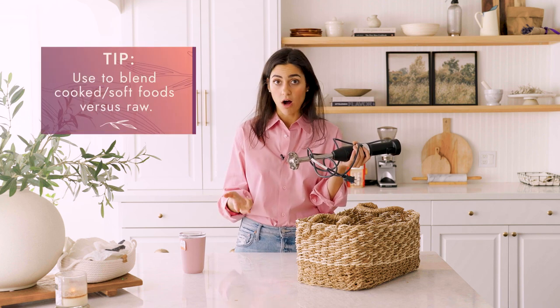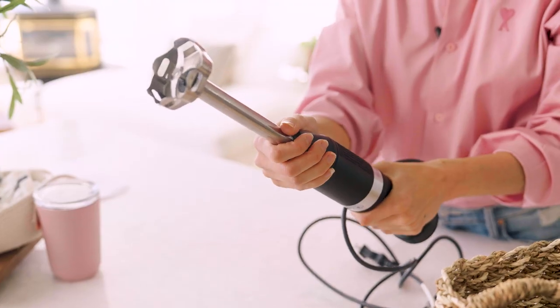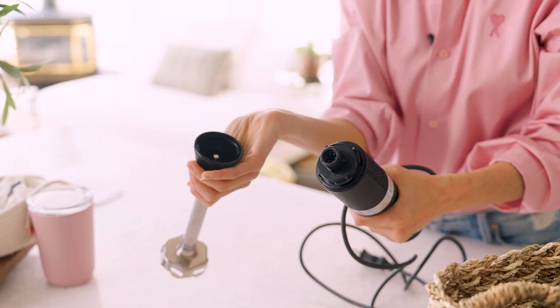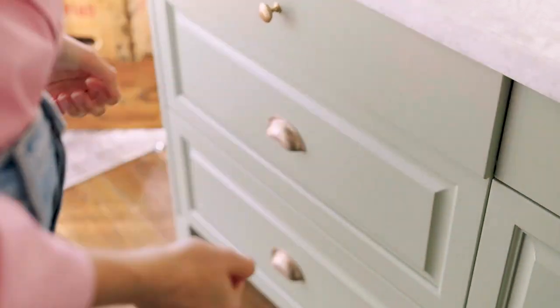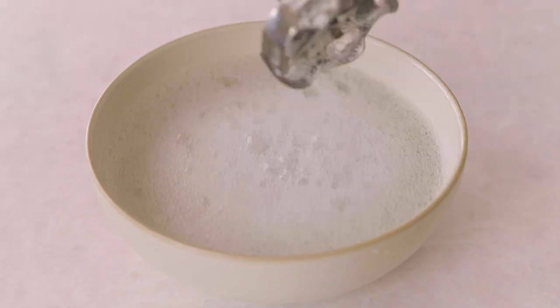The immersion blender is best used on cooked or soft foods versus raw or hard foods — definitely don't use it on ice, leave that to your regular blender. It doesn't take up a lot of kitchen space; it breaks into two pieces and fits in a really shallow drawer. It's also easy to clean — just whisk it in some soapy water. Cost is about $50 to $100 depending on the brand.